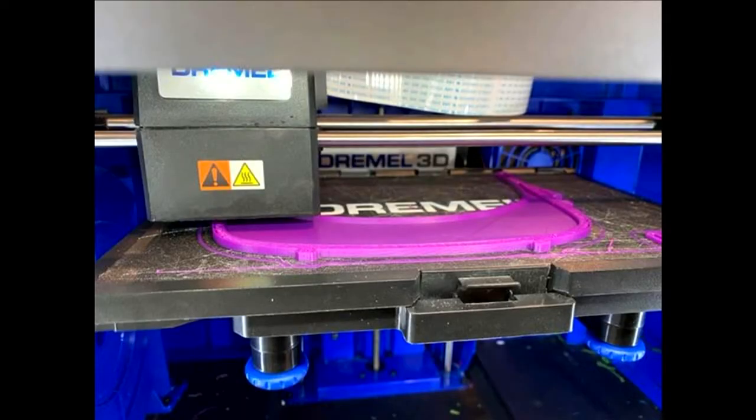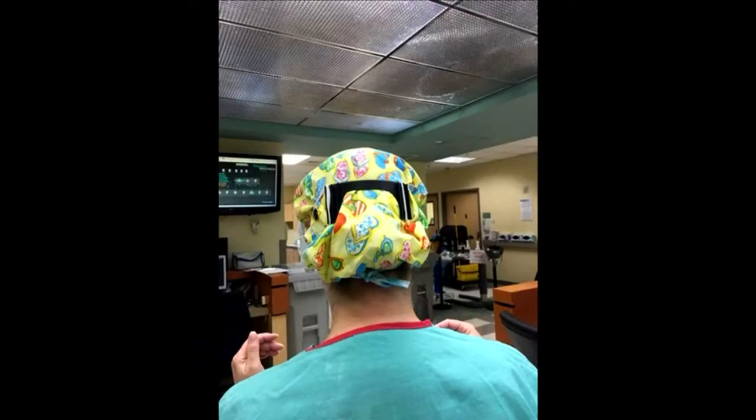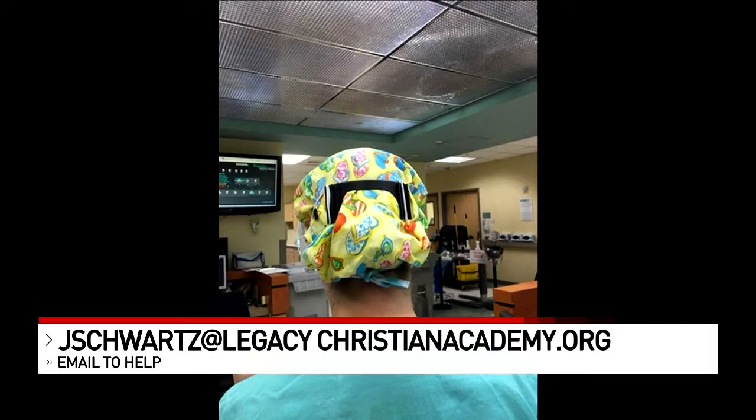So far she tells us she's printed dozens and then put them together. Friday afternoon she delivered about 50 or so mask extenders in Southeast Texas, and she's so far sent off about 20 shields to doctors in New York City. If anyone wants to help with 3D printing, or you need a mask extender, you can email her — that email address is on the bottom of your screen right now.